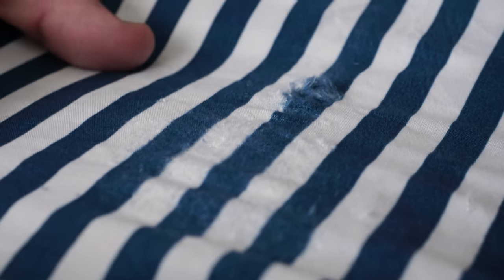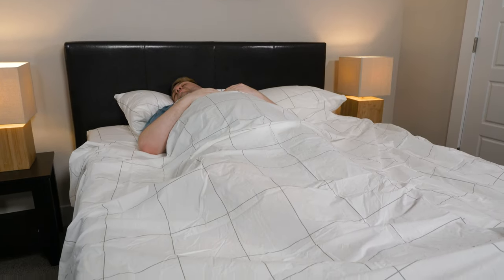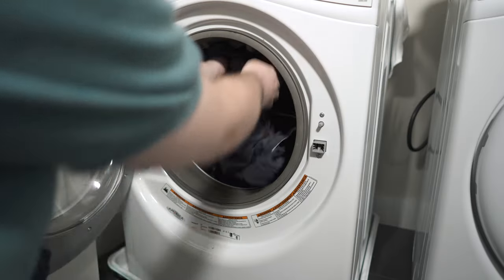Those pesky little fuzz balls that pop up on your sheets — they have a name, and that's pilling, or when sheets start to pill. This usually occurs because of friction buildup in your sheets, be it from you changing positions during the night or rubbing your feet on the sheets. And it can even happen from general wear and tear and repeated washing.